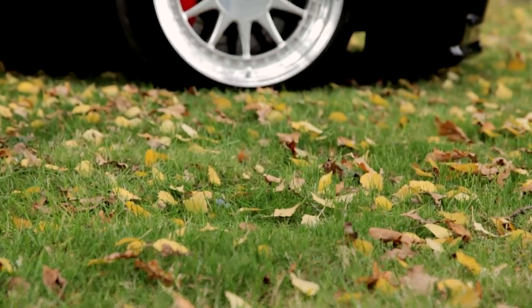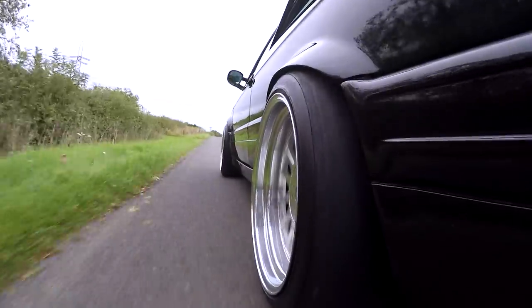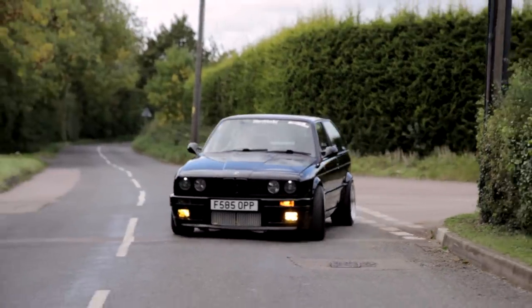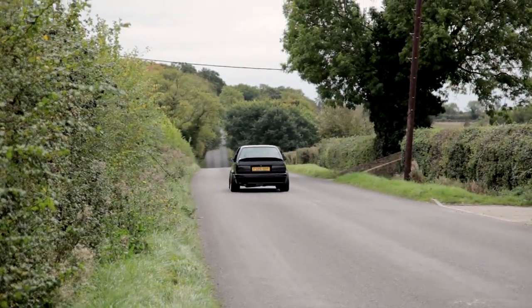Ross's 6-litre twin-turbocharged E30 sits on GAZ GHA coilovers which, as you can see from these exterior shots and in-car footage, gives a firm but pretty planted ride. Currently, the height at the back means the rear tyres on the Harka three-piece split wheels rub on the arches a fair bit, so the GHAs will have to be wound up slightly.